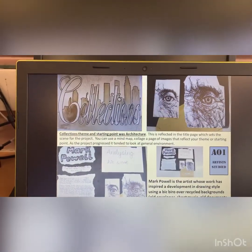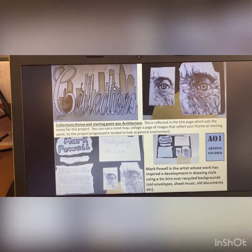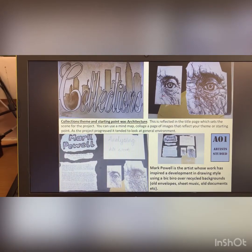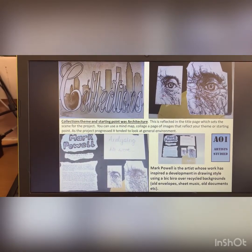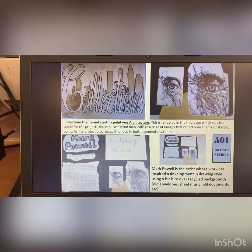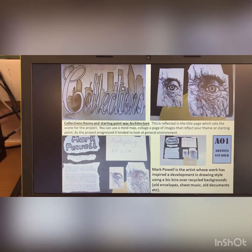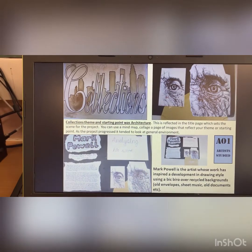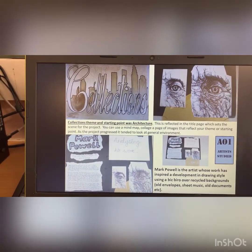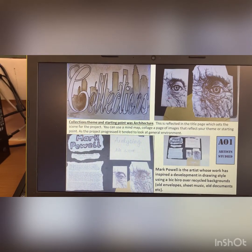She looked at the idea of collections being about architecture, memories, places she'd been, all that sort of thing. So the first page — the collections theme — you've got the skyline on there. She started to focus on Mark Powell because she liked the idea of him working over other documents that have significance. So although she emulated the eye image, later on she was going to focus on her own imagery, which was the architecture.